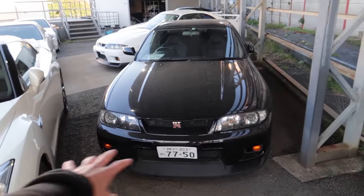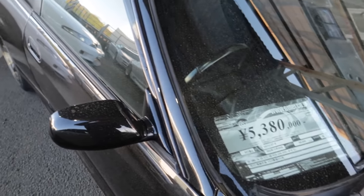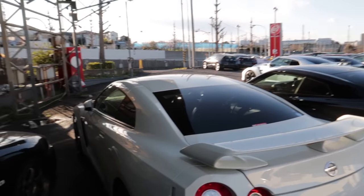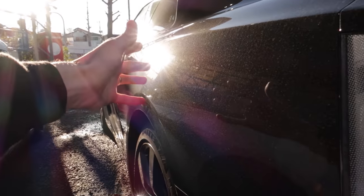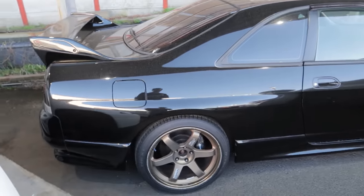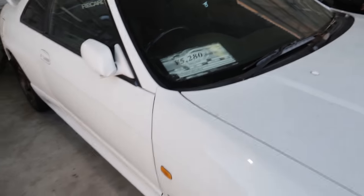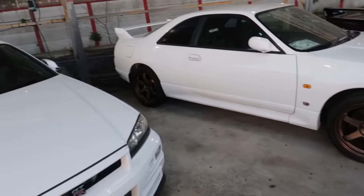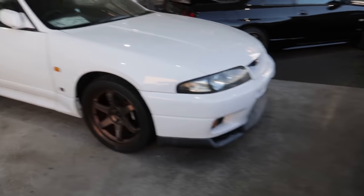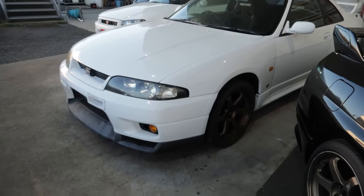We've got an R33 GT-R here — you can see it's much wider in the front end and fenders. They want $53,000 for this one, done 88,000 kilometers. Overall it's pretty clean, needs a wash. Pollen is settling on everything coming into spring — that yellowy dusty stuff on all the cars. I only washed my car yesterday and it's already covered in it. Loving the Volk TEs. Another R33 — they want $52,000 for this one, 54,000 kilometers, nice white one on TEs as well. ABC spec too. Nothing can go wrong with bronze TEs.